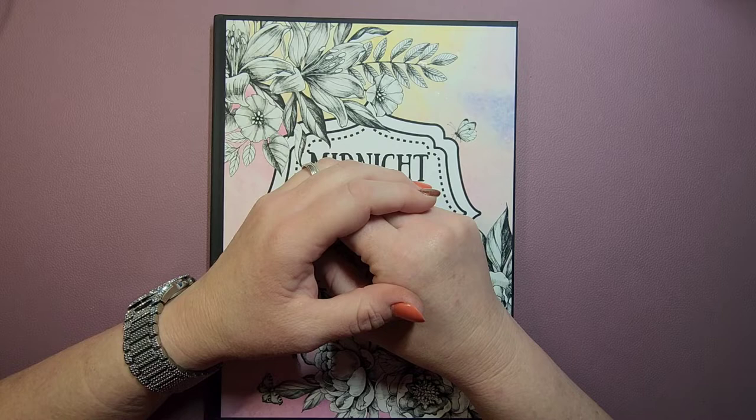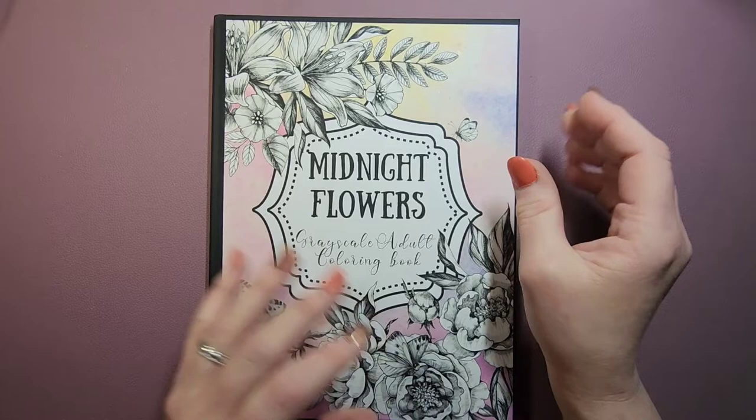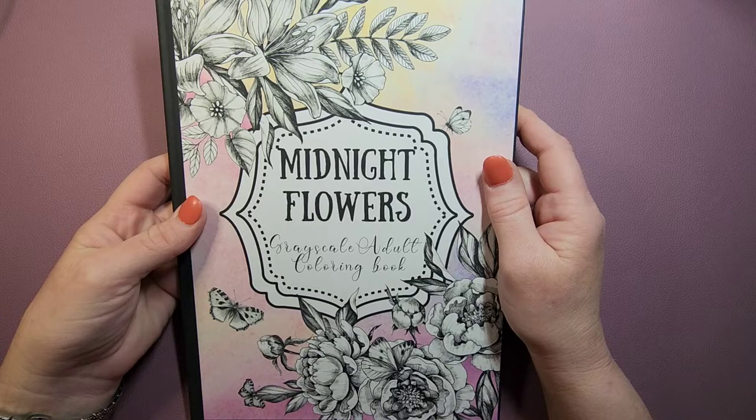Hello, welcome to Color Me Whimsy. My name is Robin. Welcome, and welcome back to those of you who have already been here. This book — I have mixed feelings on this book.